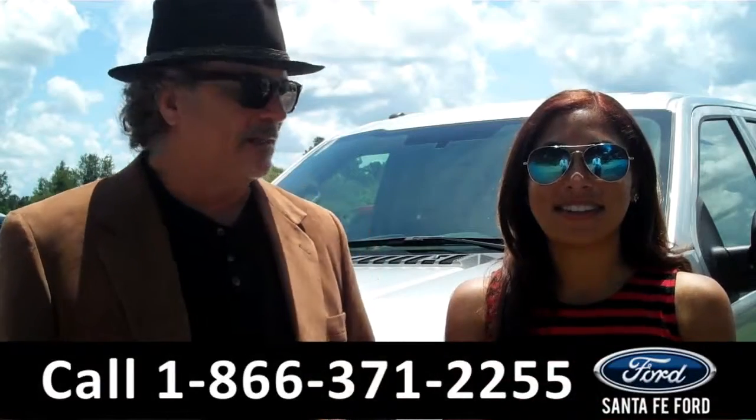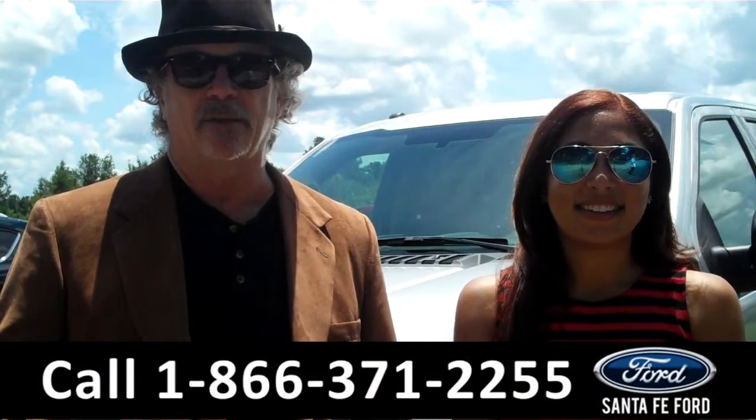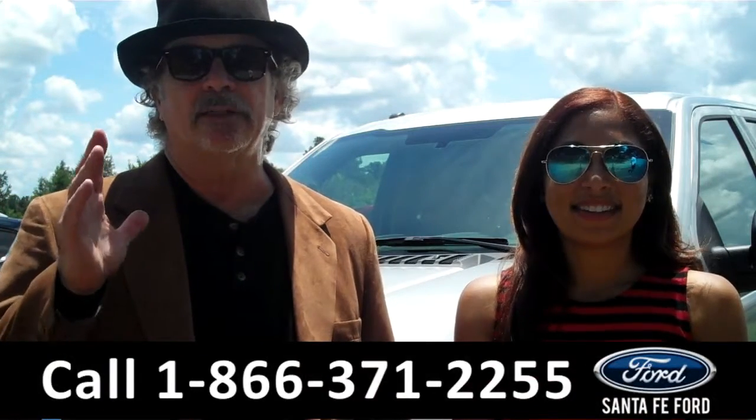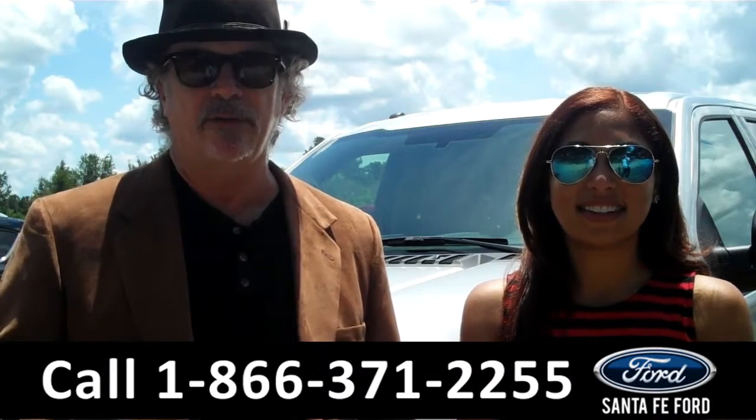Hey, this is Randy. And I'm Leslie. SantafeFord.com near Gainesville, Florida. I-75 at exit number 399. We're going to take a closer look at America's best-selling truck line, the Ford F-150.